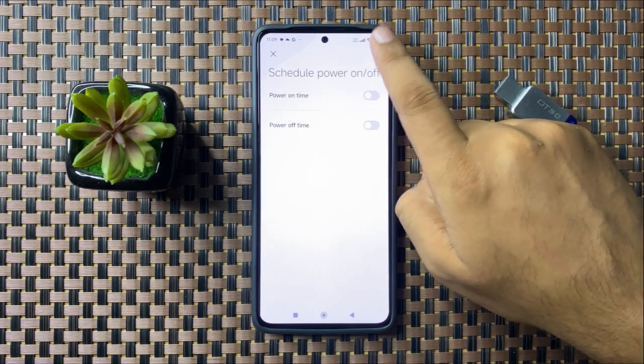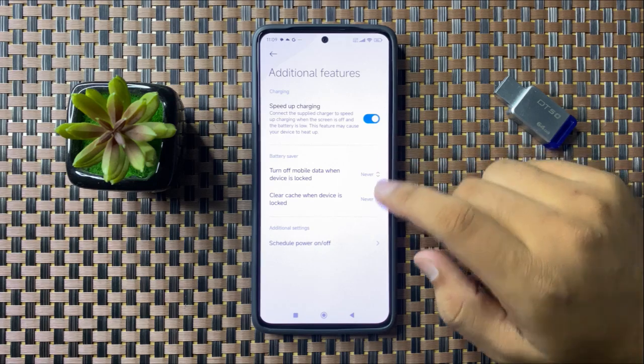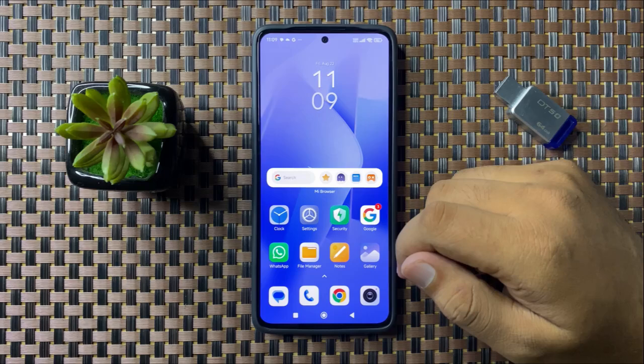Tap on the top right corner icon to save changes. After doing this, the auto restarting or keeps restarting issue will be fixed.